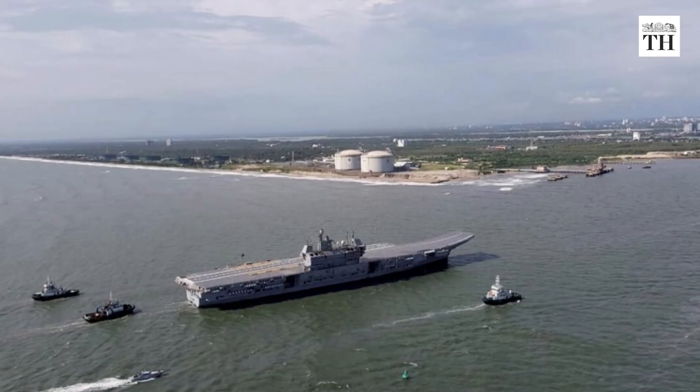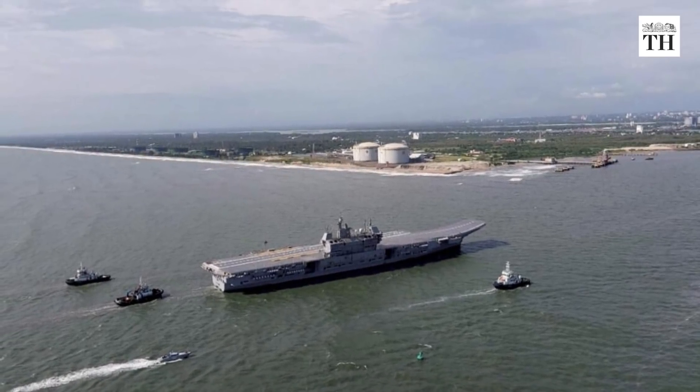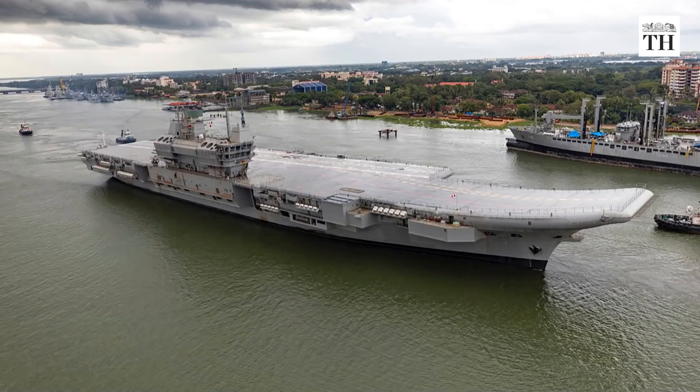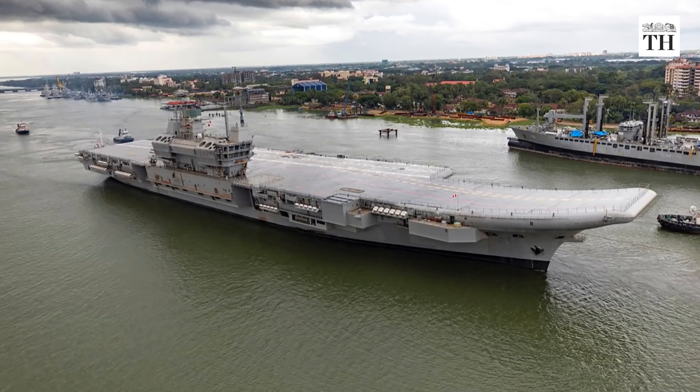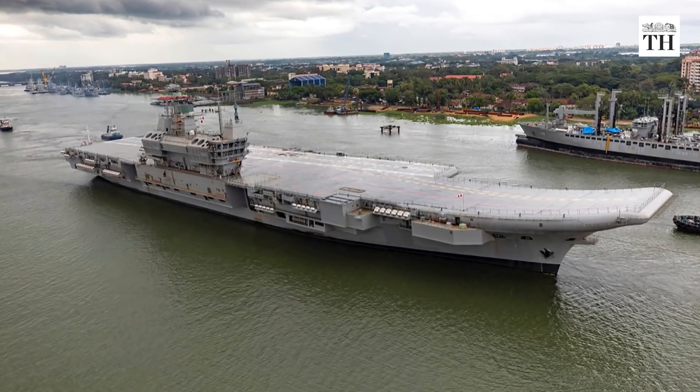The IAC-1's construction catapulted India into an elite league of countries capable of building complex aircraft carriers. Experts say its induction will give a fillip to the sea control capabilities of the Navy in the Indian Ocean region.